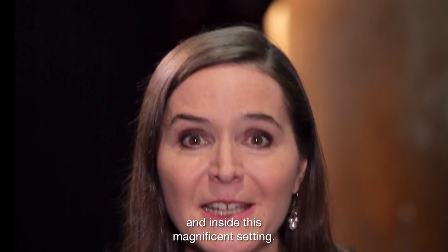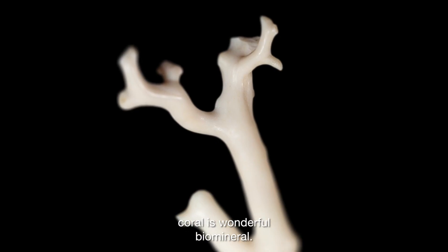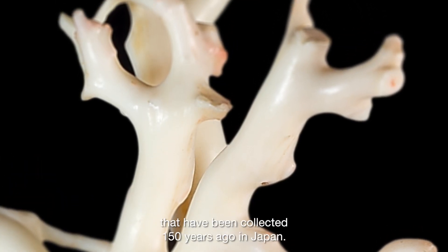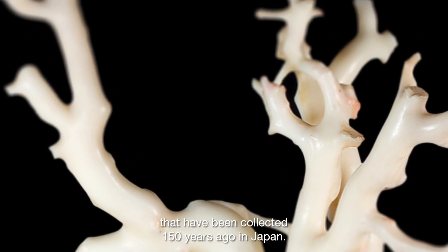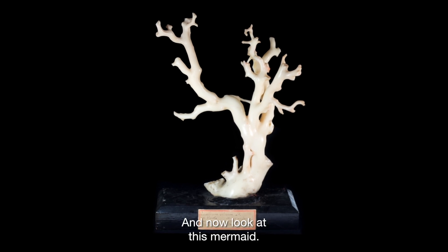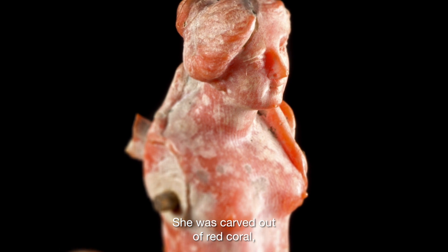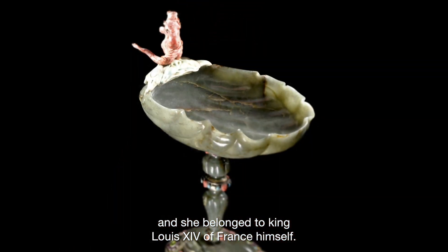And inside this magnificent setting, among the many bio-minerals, coral is a wonderful bio-mineral. Look at this gorgeous branch of coral that has been collected 150 years ago in Japan — very Japanese aesthetic indeed, isn't it? And now look at this mermaid: she was carved out of red coral, and she belonged to King Louis XIV of France himself.